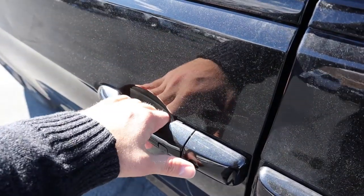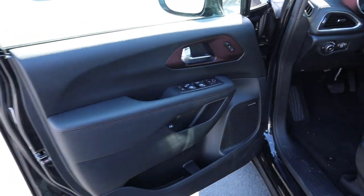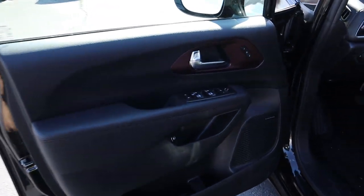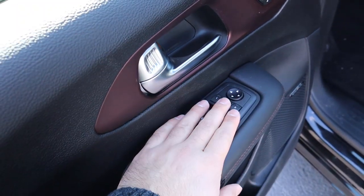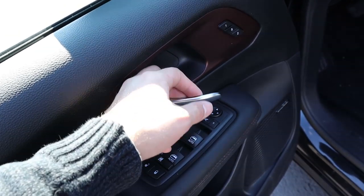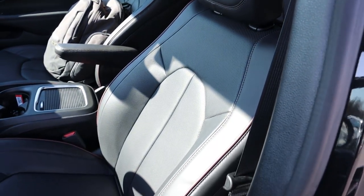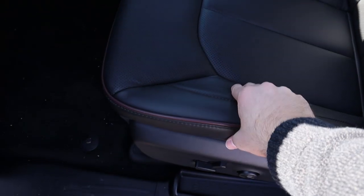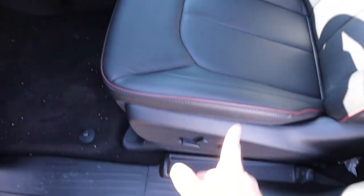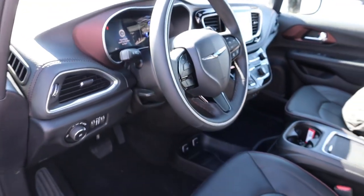Coming up to the front door panel, there's nice soft padding to the touch. The mirrors are power folding — just press the button and they fold right in. Door handles feel pretty nice. The front seats are very similar to the rear ones — that same super soft feel, very comfortable, and fully power adjustable. There's your pedal layout, light controls, and the steering wheel is manually adjustable.